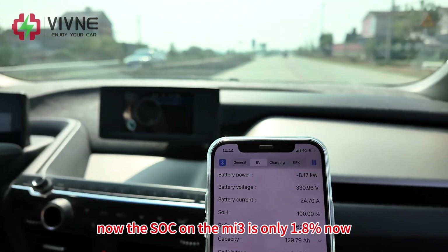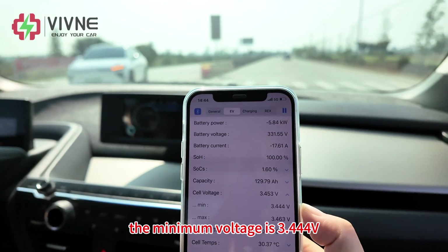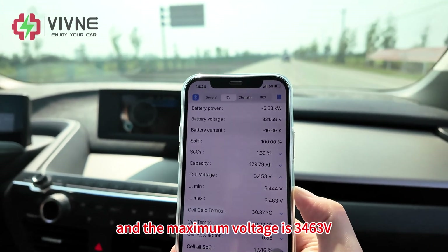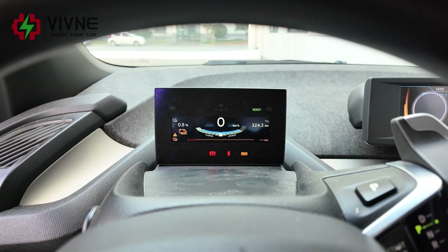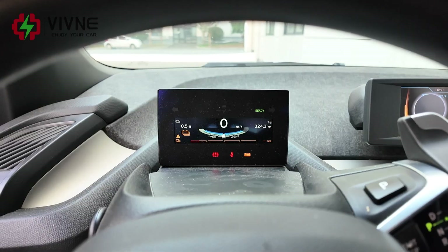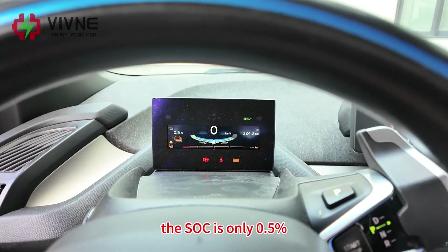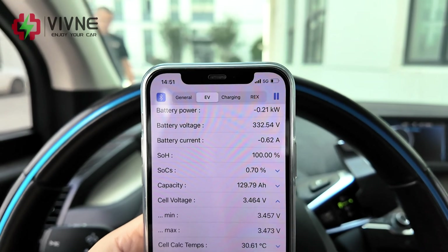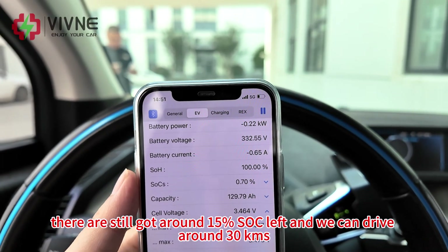The SOC on the MI3 is now only 1.8%. Cell voltage is 3.453 volts, minimum voltage 3.444 volts, maximum voltage 3.463 volts. Even with SOC at only 1%, the voltage difference is also perfect. We have now arrived at our factory. We have traveled 324 km and the remaining cruising range cannot be displayed. SOC is only 0.5%. Battery voltage is 332 volts and according to our experience there is still around 15% SOC left, so we can drive around 30 more kilometers.